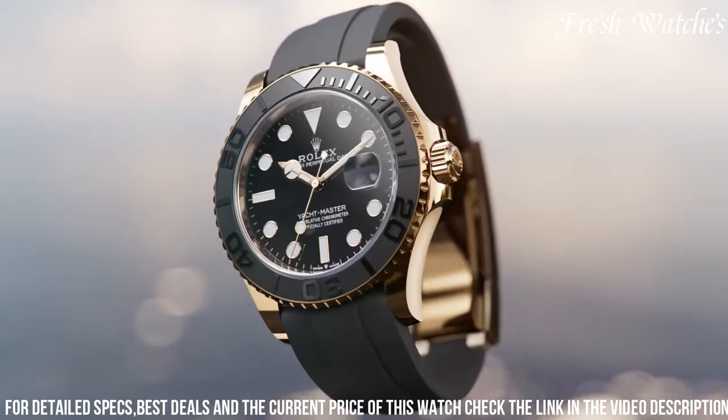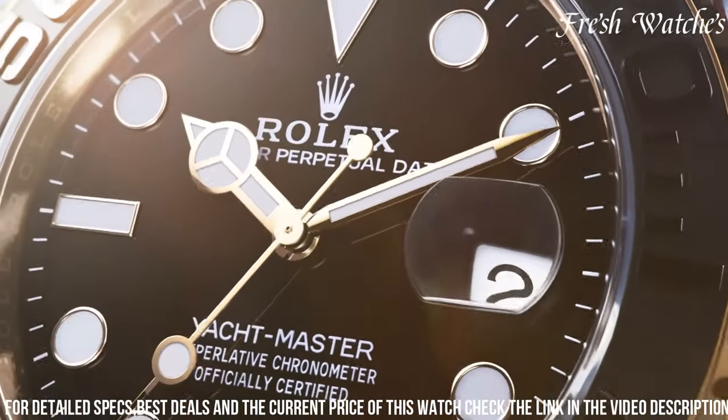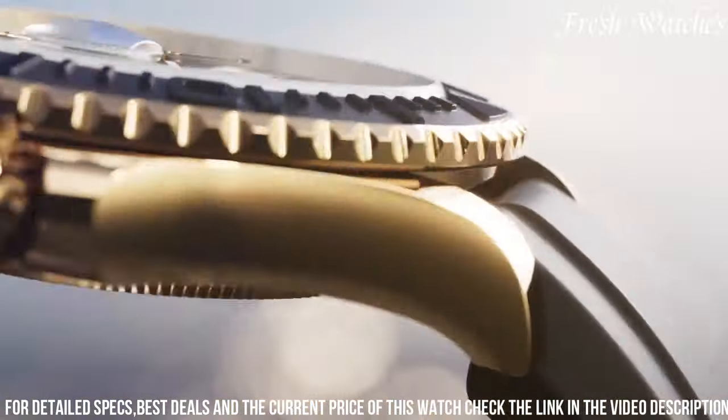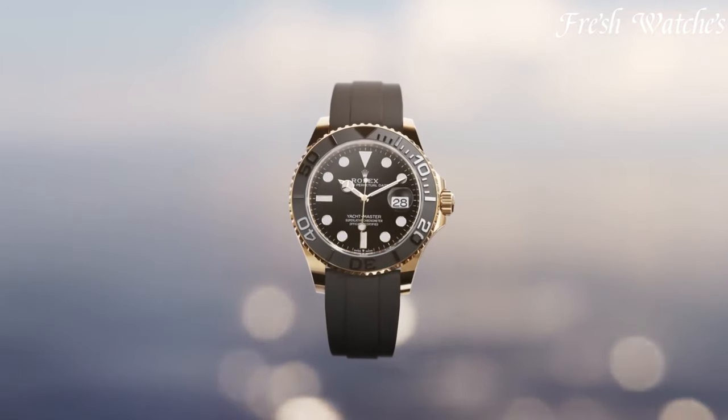The new Rolex Yacht-Master 42 is more than just a watch. It's an invitation to embrace the sea in the lap of luxury, making it the perfect choice for those with a passion for yachting and adventure.